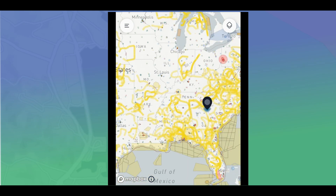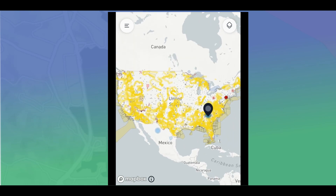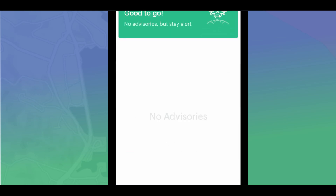Let's zoom out to the United States and click in the upper right-hand area — the Northeast. The pin moves to the Northeast and the first possibility that pops up is we're good to go — no advisories, but stay alert. We can view more details by clicking View Details, and there are no advisories in this area.